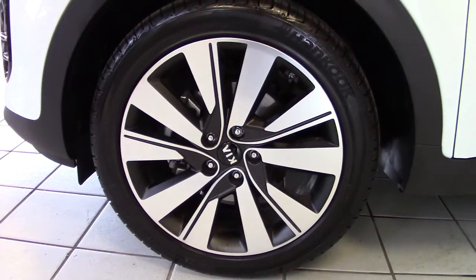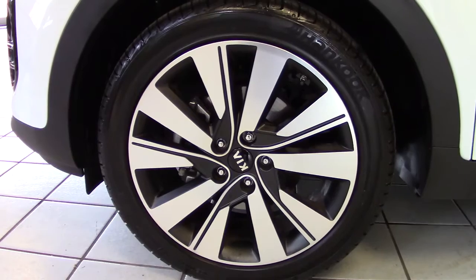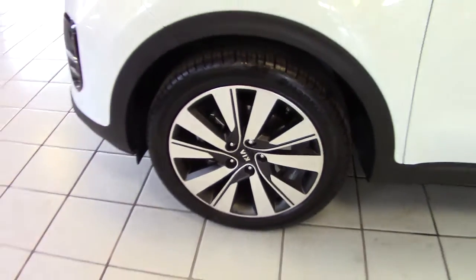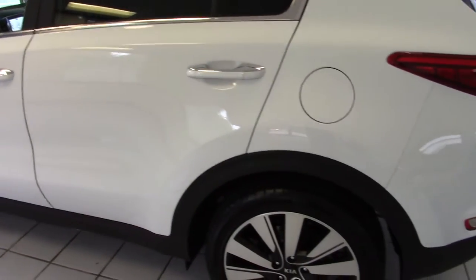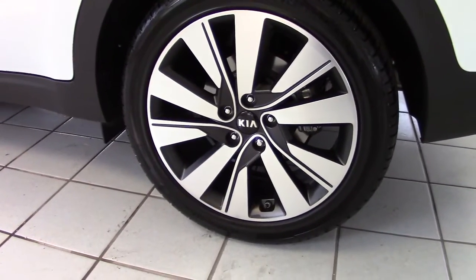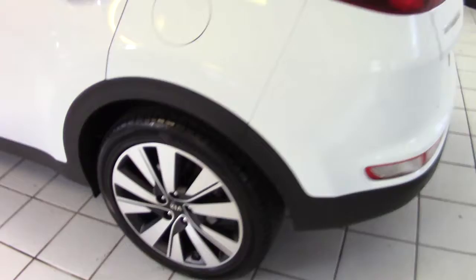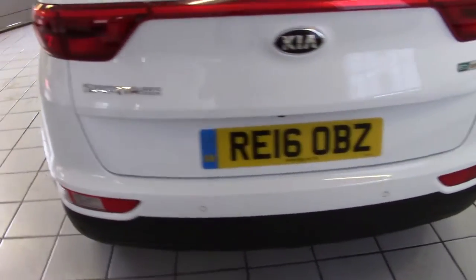It's the 3-spec and it comes with these really smart black and silver alloy wheels. They're 19-inch alloys and all of the alloys on this car are in perfect condition. The tyres all have lots of tread left on them still as well. It's got the Hankook tyres which are the original tyres that the car is supplied with, all as you would expect on a low mileage vehicle.